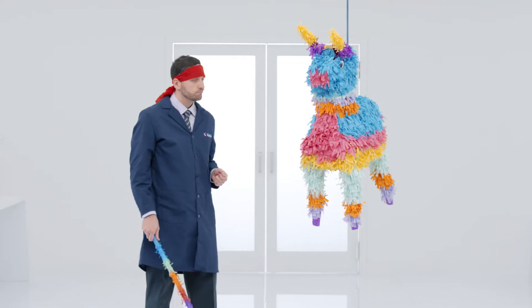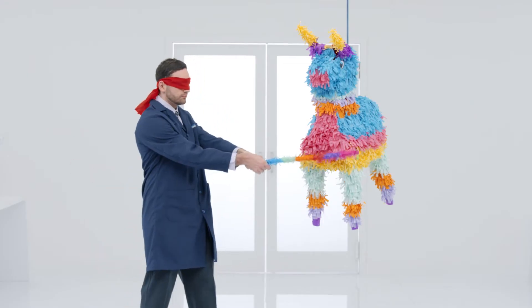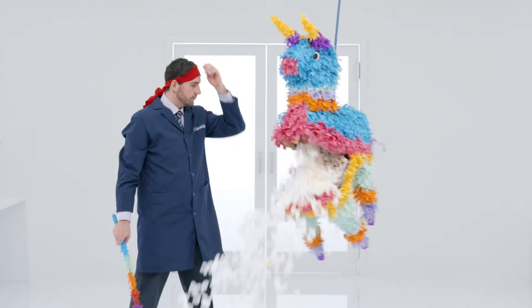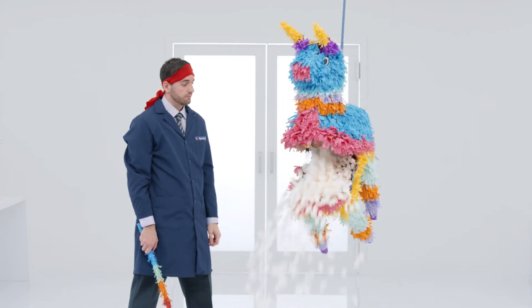Let's say this piñata is your fuel tank. You think you know what's inside. But sadly, it's just a load of disappointing foam.